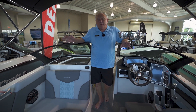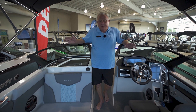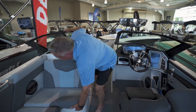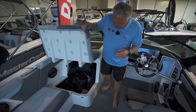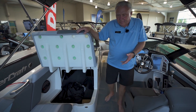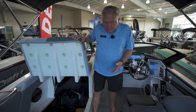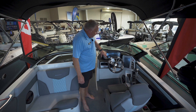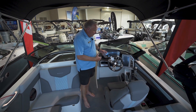This boat is rated for 16 people, so you can carry all your friends. We also have storage down here — really nice to have — where you can put your cover, your gear, all of that. And of course the instrumentation is a full layout of gauges and switches.